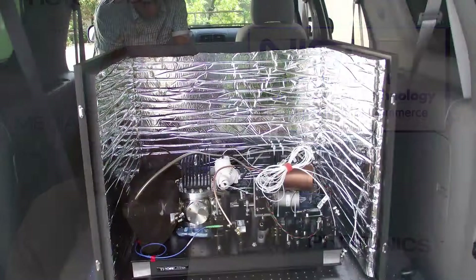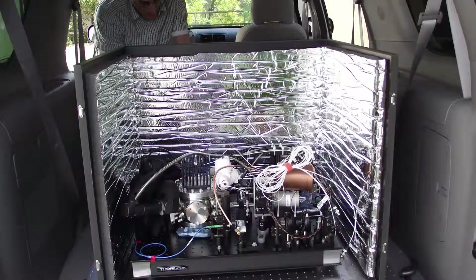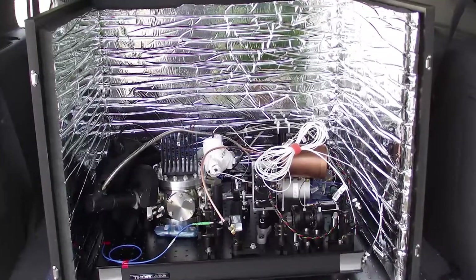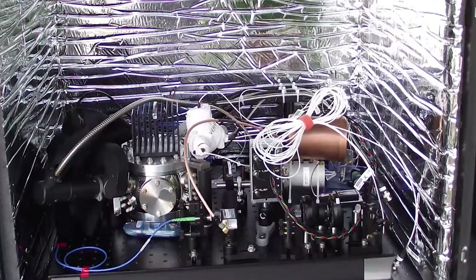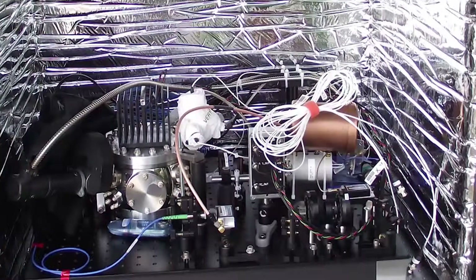Have laser, will travel. Physicists at the National Institute of Standards and Technology showed how advanced lasers can be made both stable and transportable enough for field use by operating a super-stable laser in a cramped vibrating location — a minivan. The drive tests, limited to a short excursion of 5 meters across the grass on the NIST campus, are a step toward taking the most advanced atomic clocks on the road.